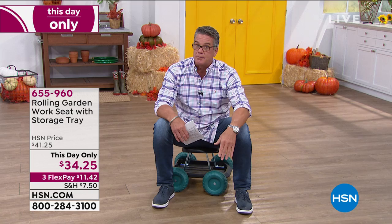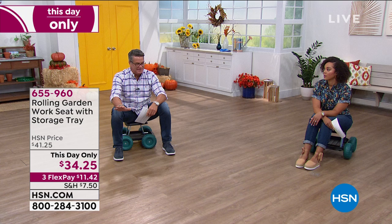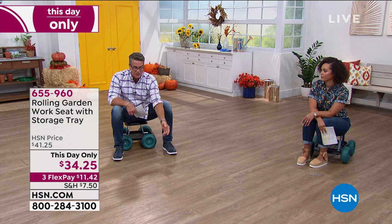This is going to save your back — it doesn't matter what age you are, anyone can have back problems. I've had back issues since I was 20 from playing football, and the worst thing you can do is bend and twist. That's exactly the position you get into when tending your garden, painting baseboards, or washing your dog. This seat is on sale — I've never seen this price before. It's always at full price of $41.25. It's portable and lightweight — probably around seven or eight pounds.